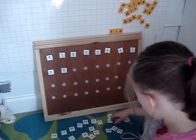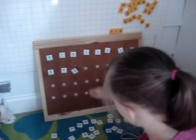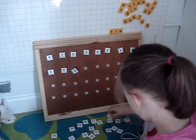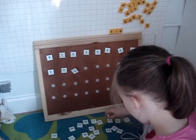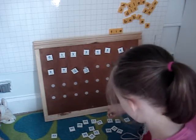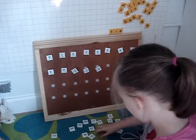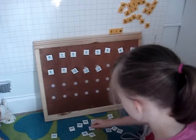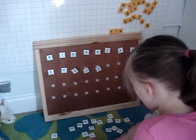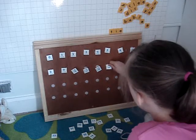What comes after nine? Ten. Good job. What comes after ten? What comes after ten? Yes. Eleven. What comes after eleven? Twelve. What comes after twelve? Look at all your numbers. What comes after twelve? Eleven, twelve. What comes after twelve? Yes. Good job. Thirteen.